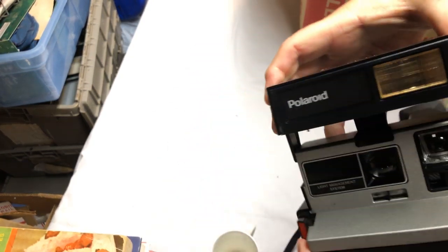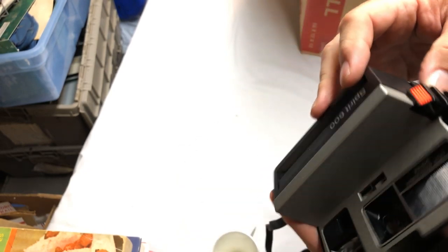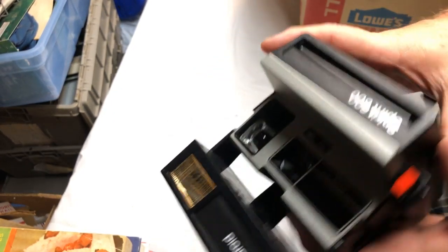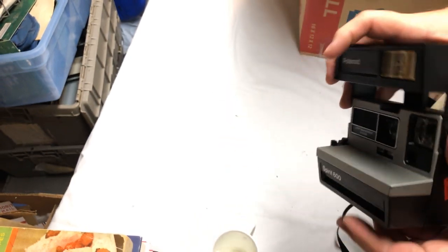Another Polaroid camera — five bucks at the niche. It doesn't power on but that doesn't mean anything; there is a tape cartridge in it. I bought some stuff to make the batteries work — I just haven't tried it yet.